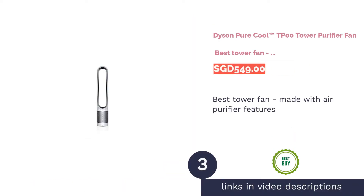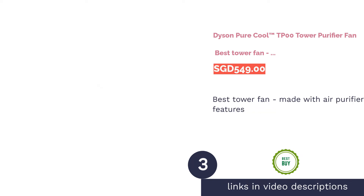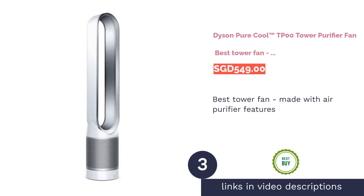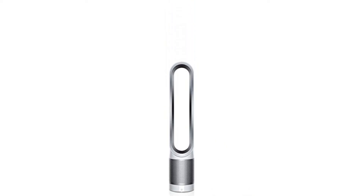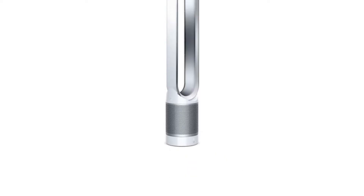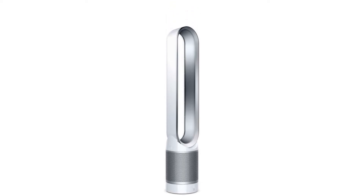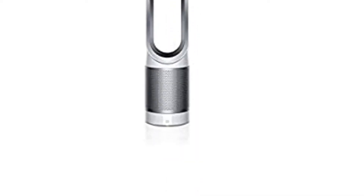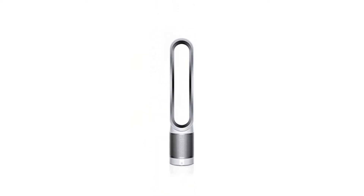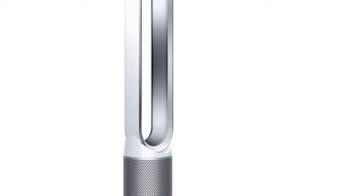The next product is the Dyson Pure Cool TP00 Tower Purifier Fan, Best Tower Fan Made with Air Purifier Features. Safe even for children, the Dyson Pure Cool Tower Fan is made with glass borosilicate filters, which equips the fan with air purifying features. This bladeless fan is rated to remove 99.95% of pollutants and allergen particles as small as PM0.1, and even has a built-in air quality monitor to adjust airflow.